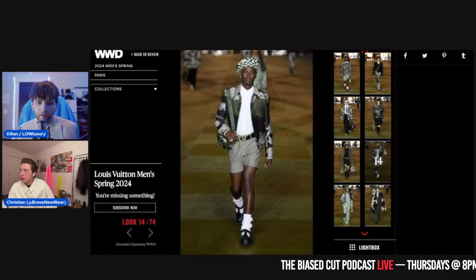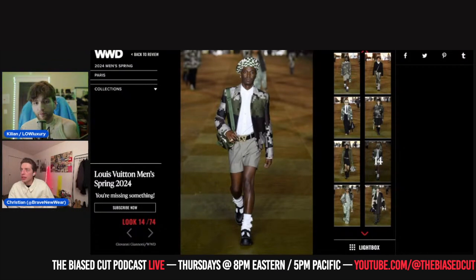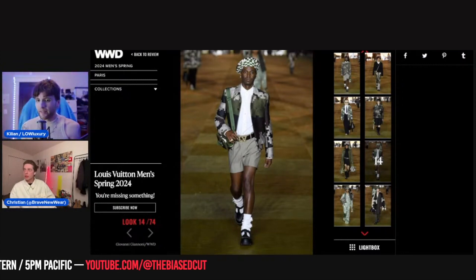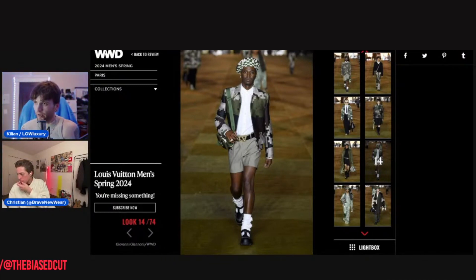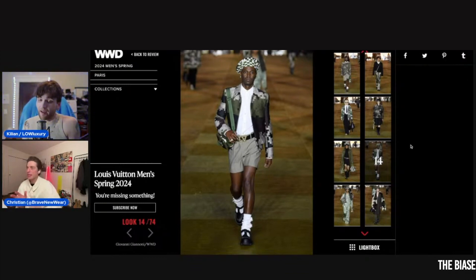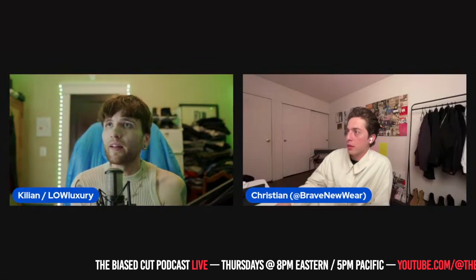We should talk about some of these references. I was going to bring up Nigo and Kenzo — there are various points throughout this collection where it's heavily going into that Wes Anderson tweed, Tyler the Creator direction, with the beiges, short shorts, and cute European bellboy suiting. I think that should have been the direction this entire show went in. Tyler the Creator should have been the creative direction.